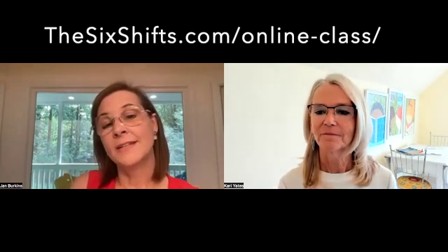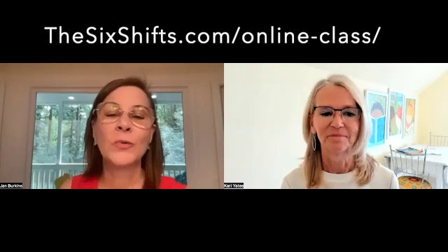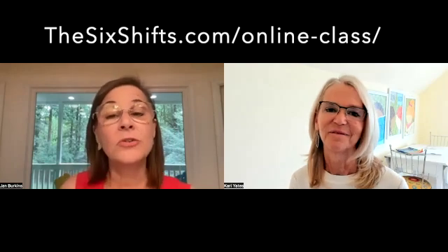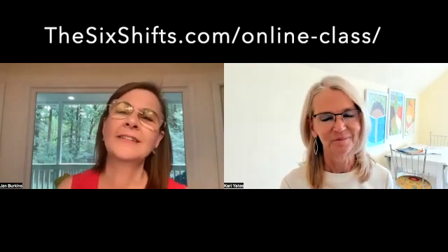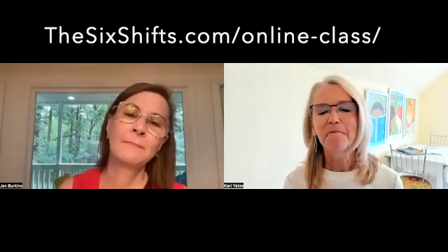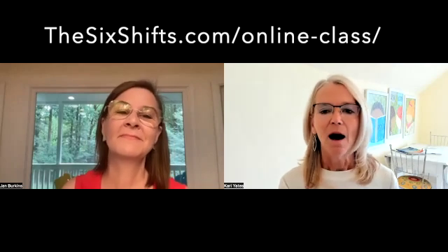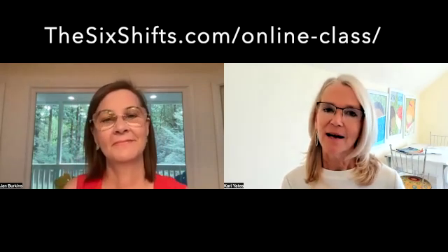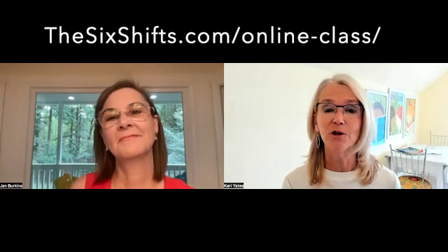If you're ready to make some brave shifts and to make your own work easier, while at the same time making learning to read easier for your students, then we would really love to have you join us. If you're wondering which class is right for you, think of the grade level designations loosely. The first class, based on our first book, is really all about how to get children of any age off to a strong and successful start as readers. The science in this class provides an important foundation for any teacher of reading.